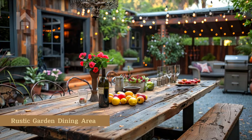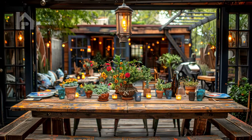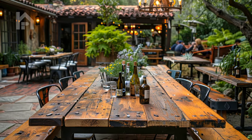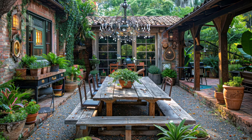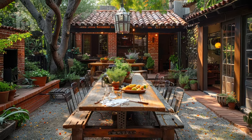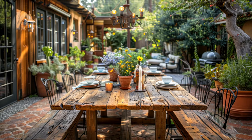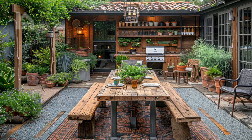Rustic Garden Dining Areas. Al fresco dining is a timeless pleasure, and the right garden furniture can transform your outdoor space into a charming al fresco restaurant. Picture a rustic garden dining area with a long reclaimed wood table and bench seating, accompanied by wrought iron chairs and a vintage-inspired chandelier hanging overhead. This setup not only adds rustic charm but also provides ample seating for family gatherings, dinner parties, or casual weekend brunches. Imagine the aroma of fresh herbs and grilled delicacies wafting through the air as you savor every bite in the comfort of your own backyard oasis.